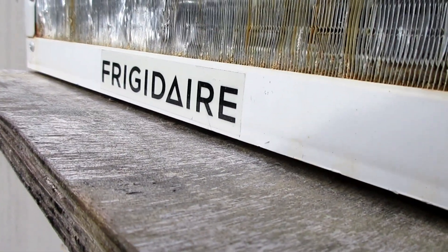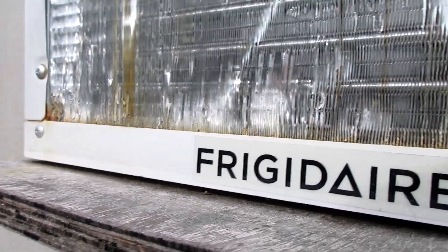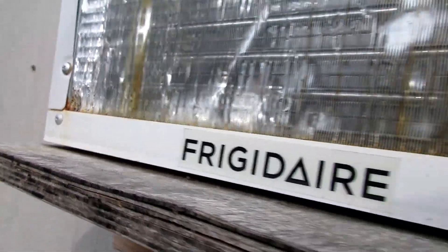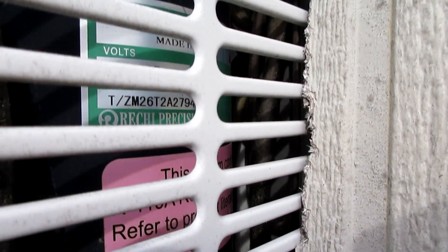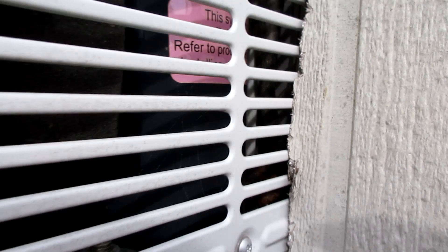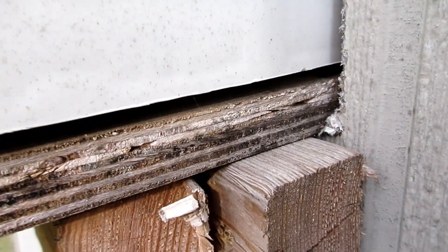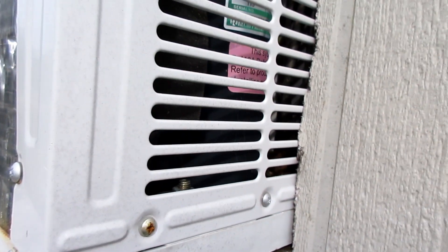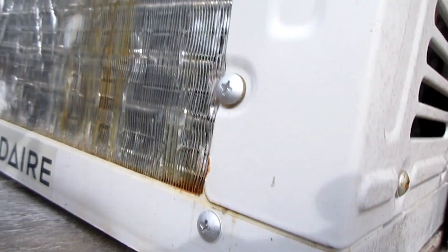And here is the frigid air. The coil has some corrosion on it. This thing might be getting replaced very soon, because it didn't cool worth a darn the other day when I made that video turning it on. It does have some coil rot.